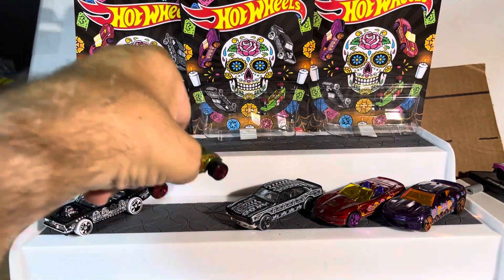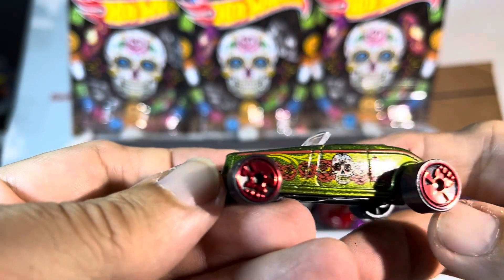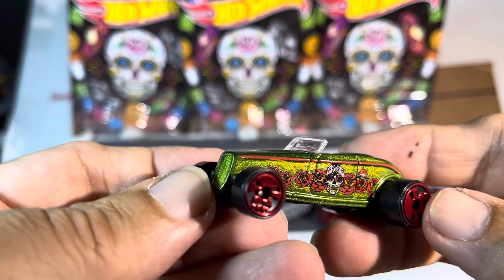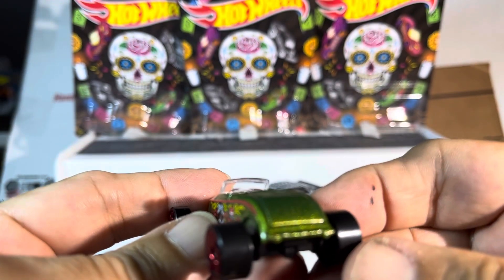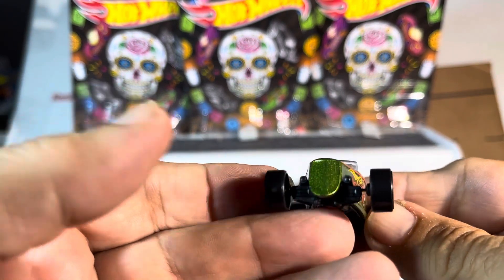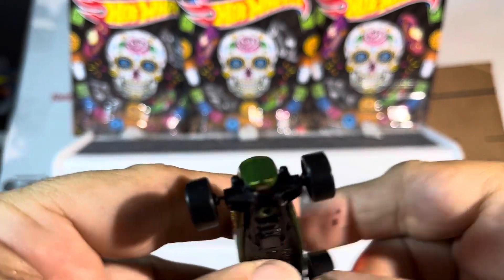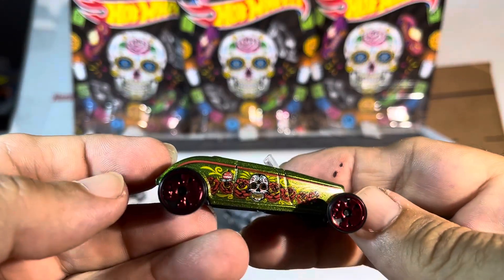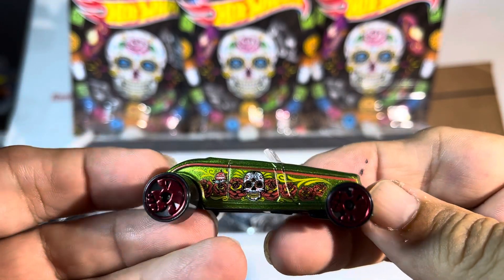Moving on to the Ford — again skull wheels, love the paint job on this one, it's red with a red interior. Absolutely sharp, just something different. Black underneath, very sharp.